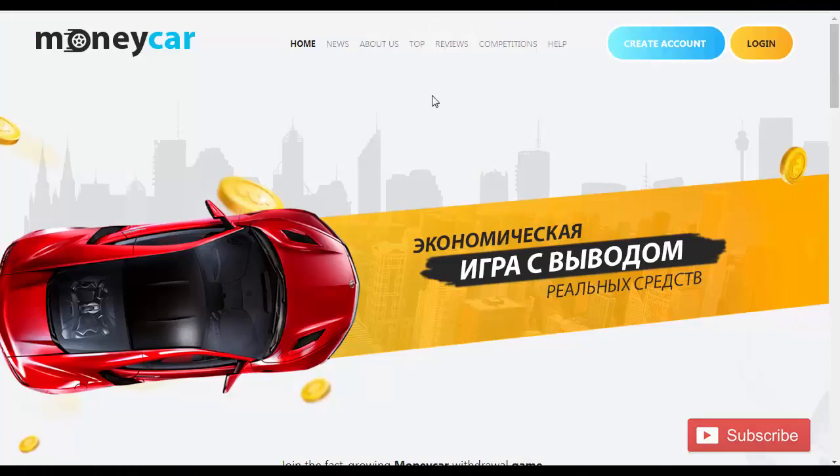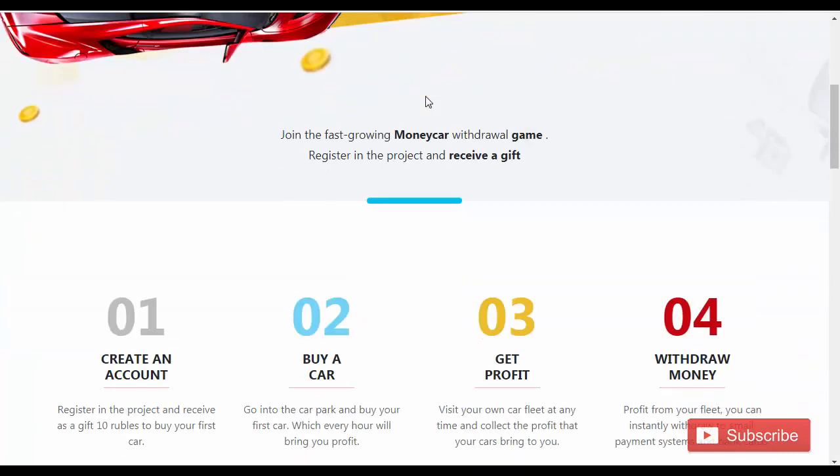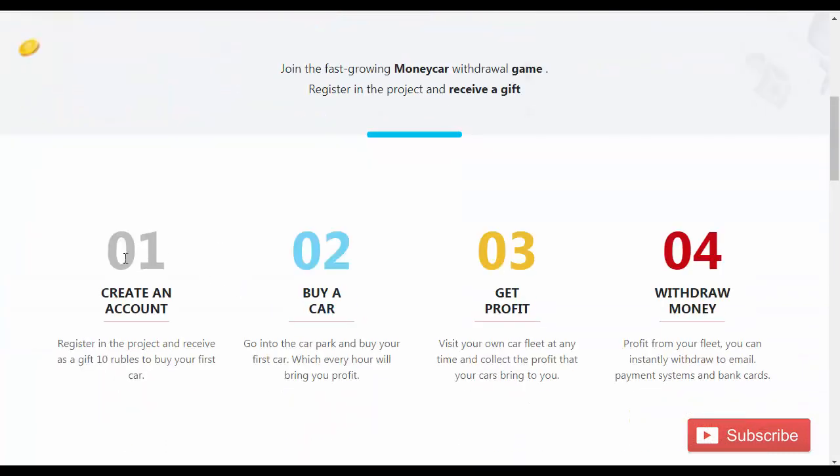Friends, there is a link in the description. If you want to join, as you click on the link, a page will open. Your job is just to make an account. You will get 10 rubles as a sign-up bonus. You will get a car to buy. Next day, you have to collect profit and after that you have to withdraw it. The minimum withdrawal is 1 ruble.